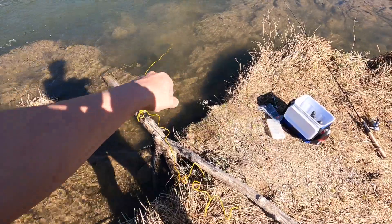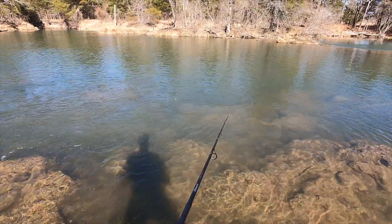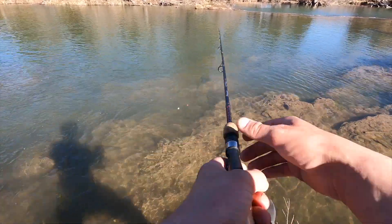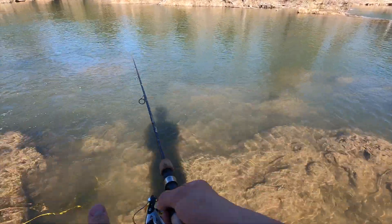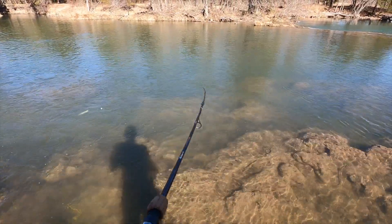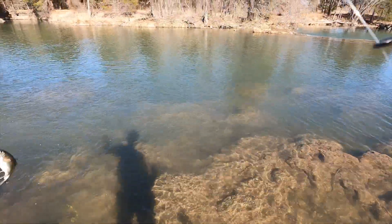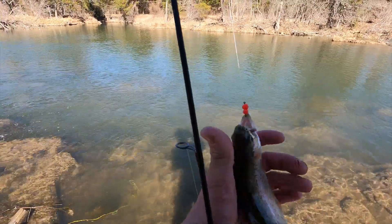I've got my fish down there on the stringer, so let's try to get a couple more. Man, I missed that trout - we'll get him. I'm on again! He is a nice one - certainly a fighter. Another rainbow. Nice.